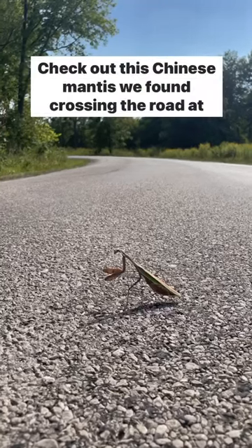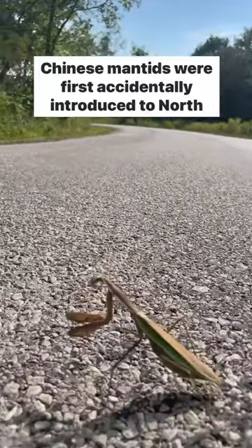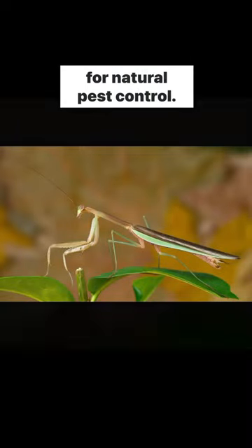Hey y'all, check out this Chinese mantis we found crossing the road at Kent Park this week. Chinese mantids were first accidentally introduced to North America in the late 1800s, but they've been spread around ever since by folks looking for natural pest control.